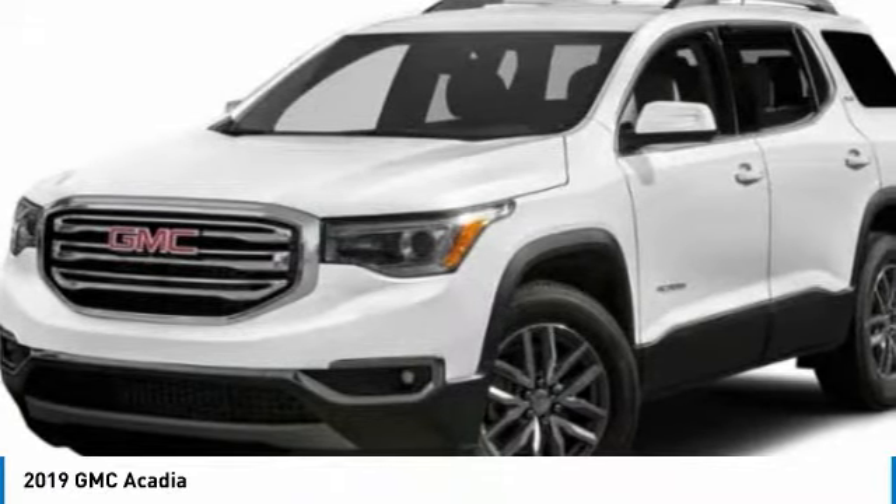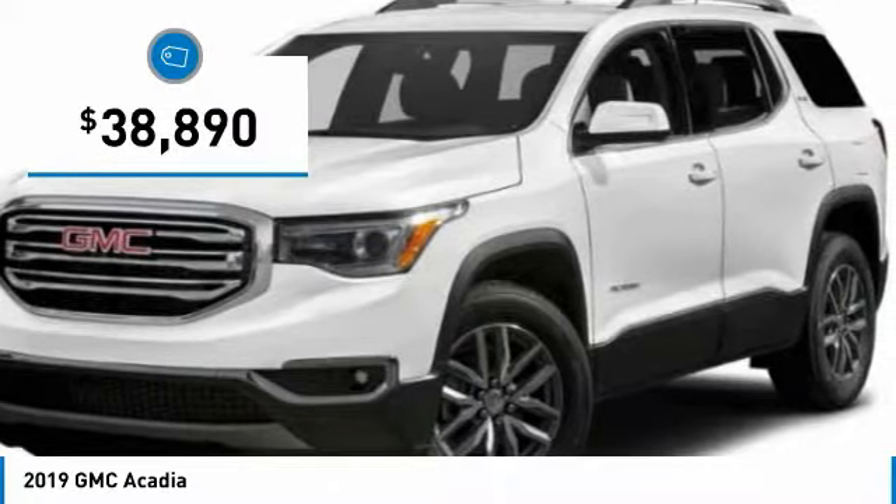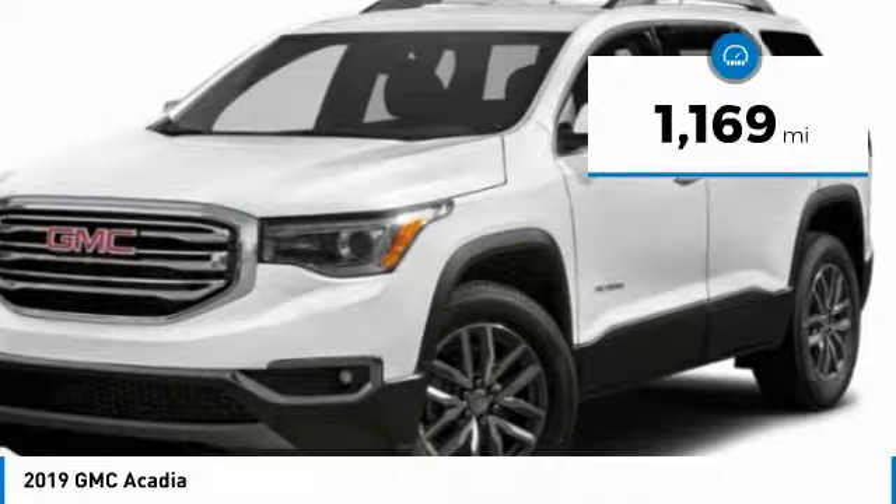The Acadia is a premium utility that rejects compromise and is priced below $40,000. This vehicle has less than 2,000 miles.